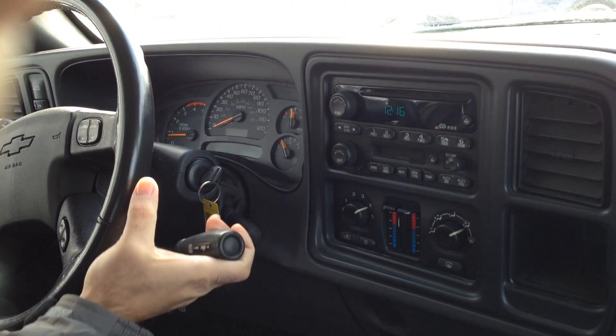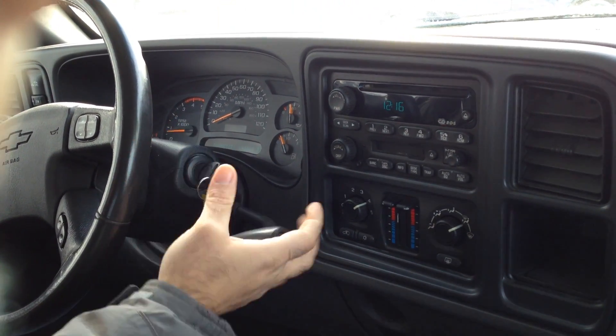The automatic transmission goes from gear to gear without any delays. We're locked into four-wheel drive. Let's take you on a short test ride.